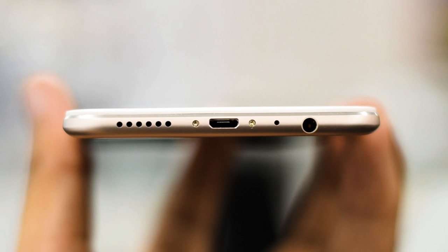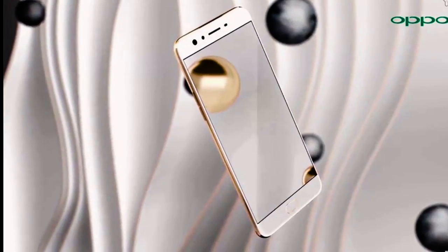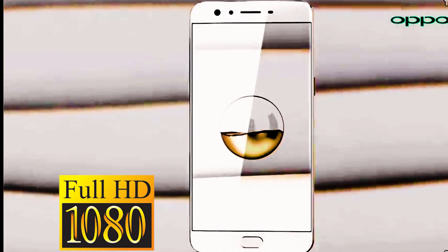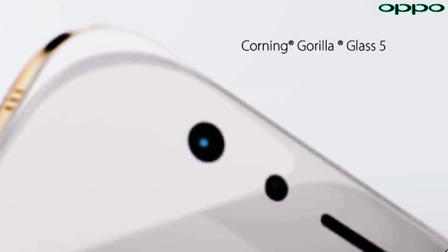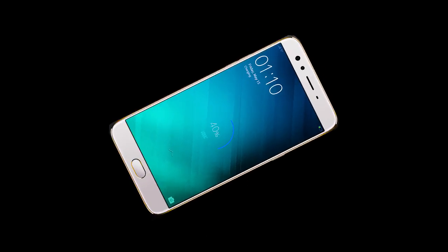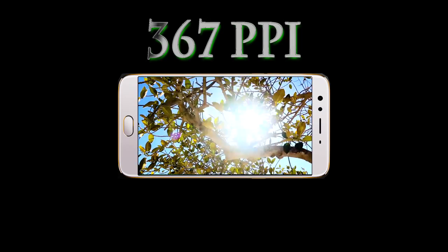On the top edge is only a noise-canceling microphone. On the bottom there is a micro-USB port, a 3.5mm audio jack, the main speaker, and a microphone. On the front panel is a large 6-inch IPS LCD display with Full HD 1920×1080 resolution, covered with 2.5D Gorilla Glass 5, which gives the smartphone a flagship appearance and damage resistance.